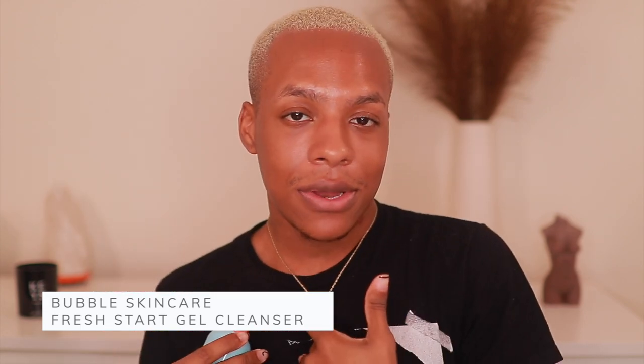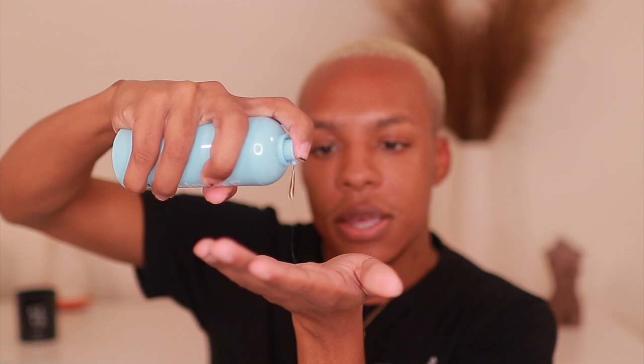The first product we're going to use is the Bubble Skincare Fresh Start gel cleanser. This is a very sticky cleanser, which I personally like — I love cleansers that I feel like are just tapping onto my skin because they mix well with other products. What I really like about this cleanser is when I use it with my other serums and products outside of Bubble Skincare, there's no product buildup and the product isn't rolling up in those little balls. I will use this cleanser day and night because it's gentle enough and it doesn't strip my skin of its natural oils. I'm going to pump about five pumps because I'm just extra.